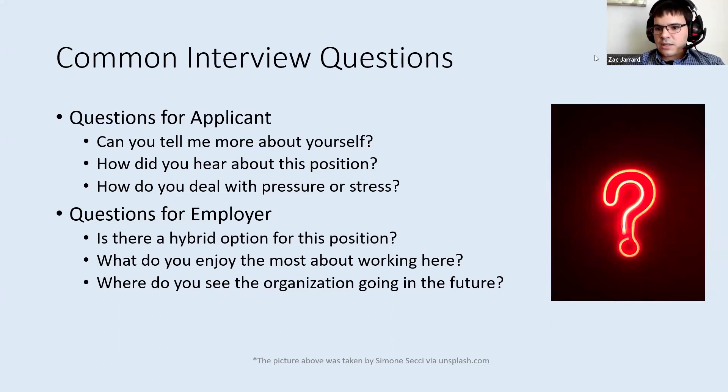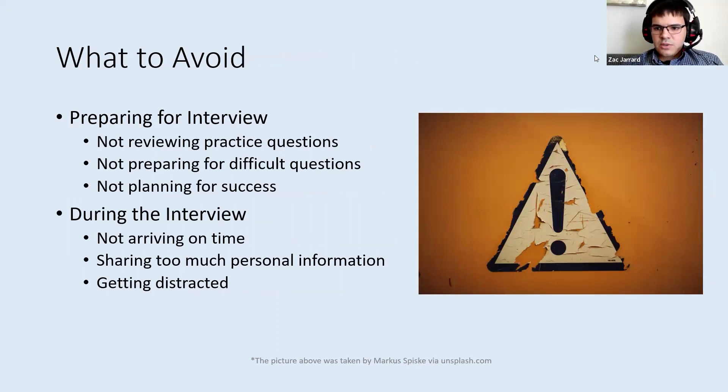Some questions you could ask a potential employer during an interview: you could ask if they have a hybrid option or some work-from-home that you could do related to this role — maybe you go into the office two days a week and the rest of the week you're at home. You could ask people on the interview panel what they like the most about working at this organization. You could also ask where the organization is going in the future — what's coming up in the next couple of years that they're excited about.